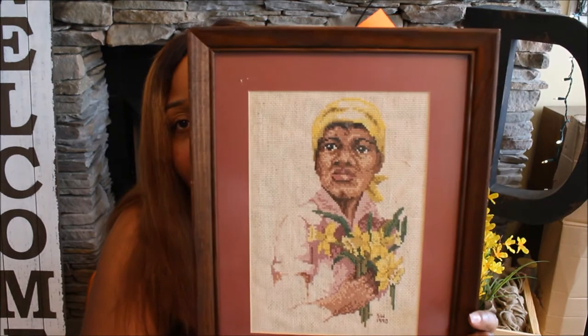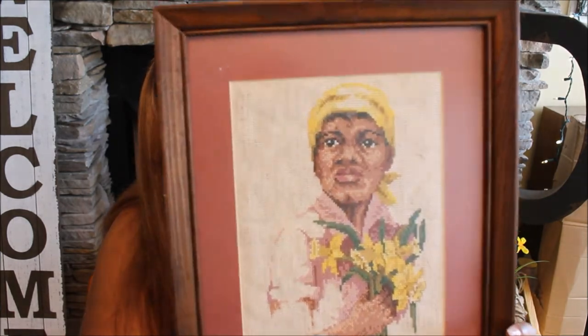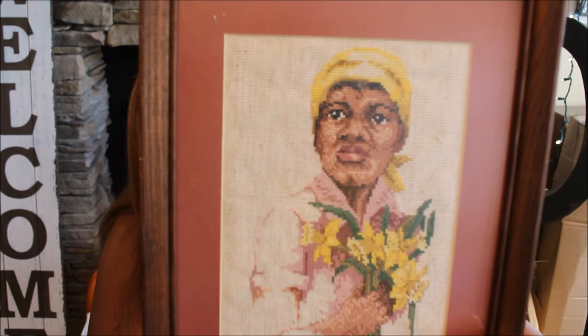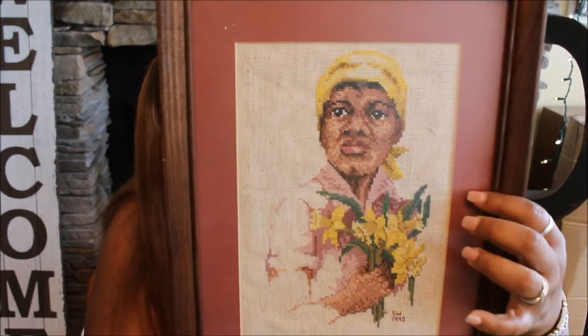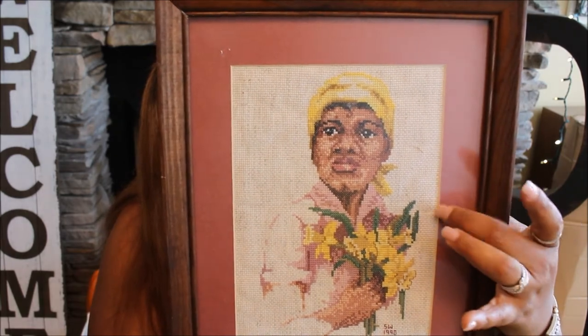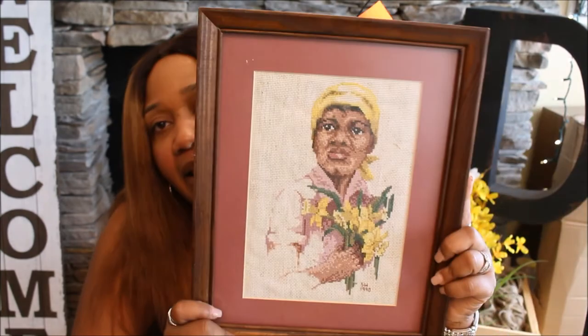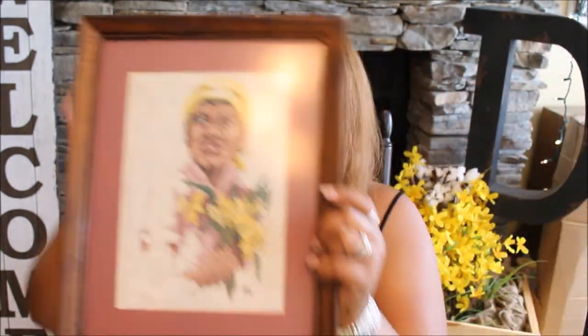I found this beautiful piece of African-American art — it was done in 1990 by someone with the initials SW. I got it for $2.99. It was hand done in 1990 — you can see the date right there. I'm doing a gallery wall with Black art of all kinds, and this is going to look amazing. I have pieces on fabric, mud cloths, and this is actually my first cross-stitch piece.